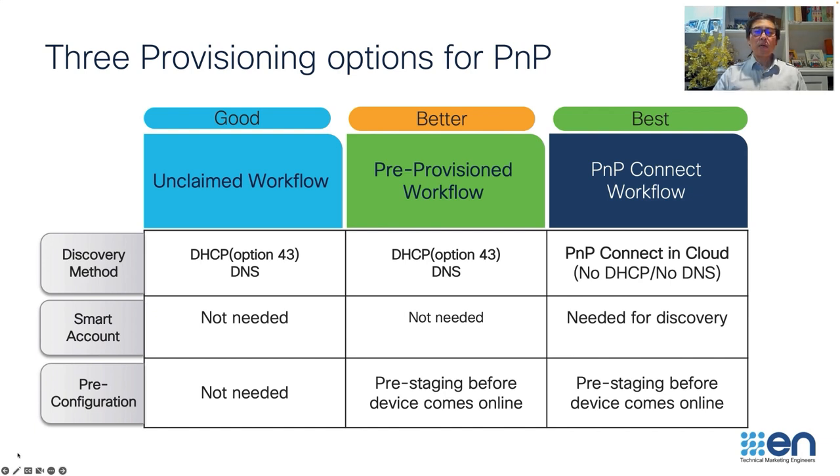The second is what we call the pre-provision workflow, where the network admin can select which image and configuration to push to the device even before the device gets powered on or arrives on site. Once the device is powered on, the workflow is the same as the unclaimed workflow — it points to Cisco DNA Center via DHCP option 43 and the claim is automatic.